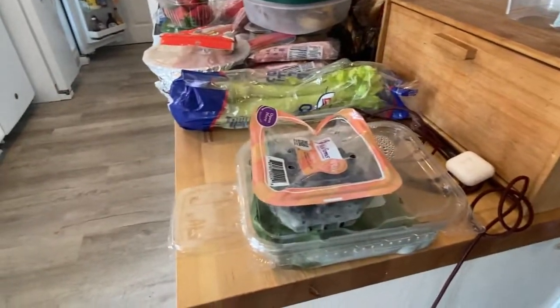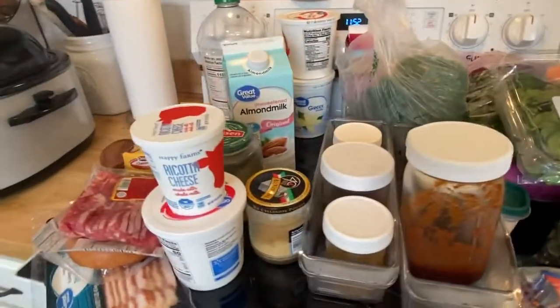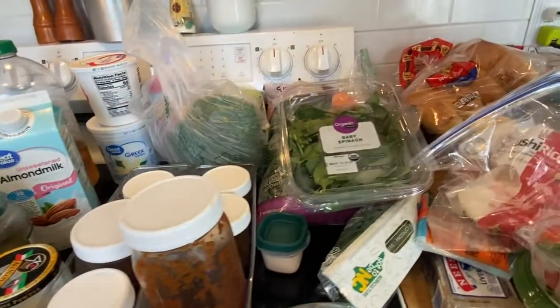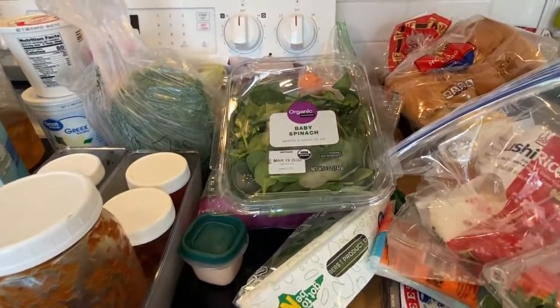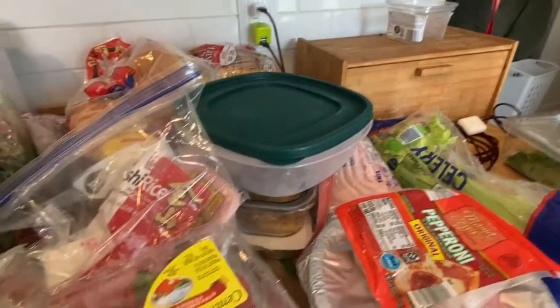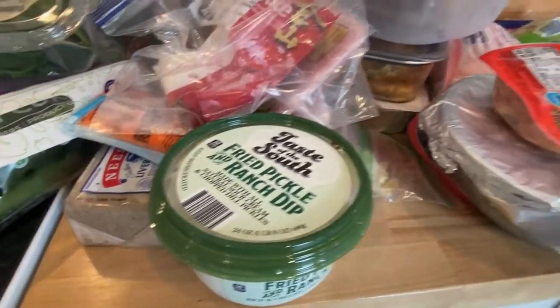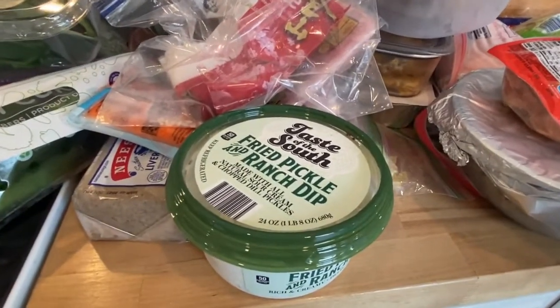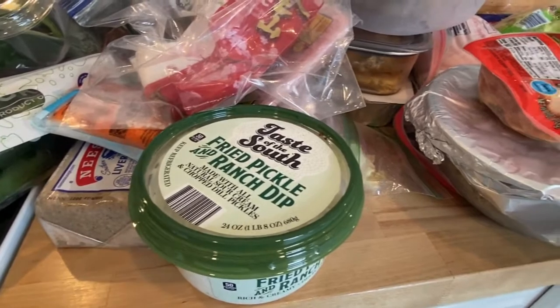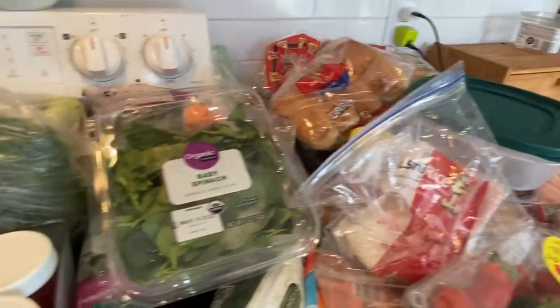All right y'all, this is all the stuff I got out. There's a lot to go through. Everything is pretty much still good. The spinach needs to be used up. Some of our dinners from more than a couple days ago are not good. I'm going to throw away this pickle and ranch dip — we did not like it. Everything else over here still looks good.